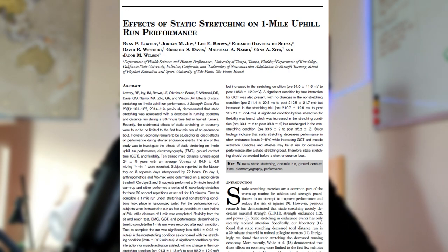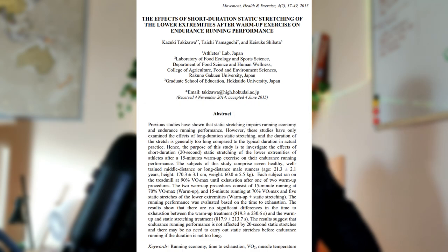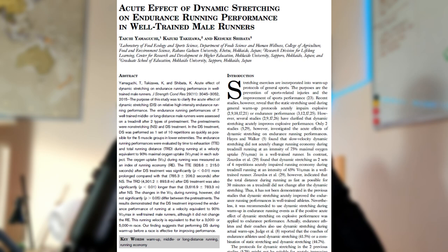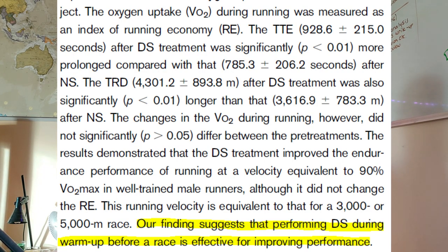In 2014, static stretching reduced uphill running performance by 8%. In 2015, some studies used stretching protocols that were too long to be practically relevant. When shorter protocols of around 20 seconds per exercise were tested, no difference was found in time trial performance. However, also in 2015, dynamic stretching was found to improve running performance at paces equivalent to the 3,000 and 5,000 meter events. At this point, the recommendation became: use dynamic stretching and avoid static stretching in the warm-up.